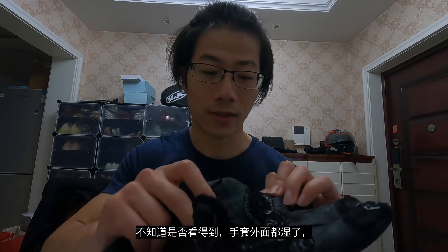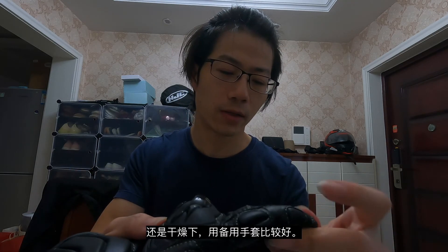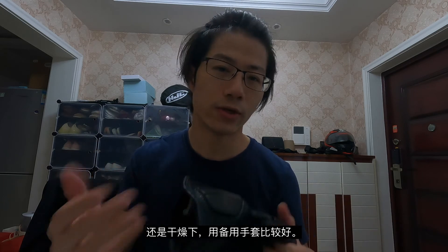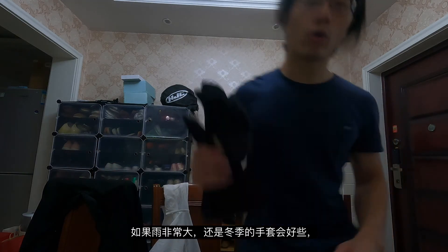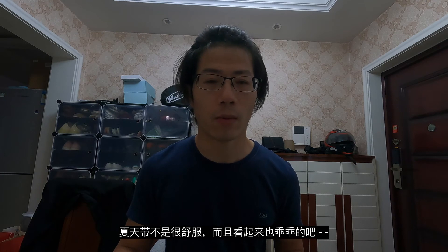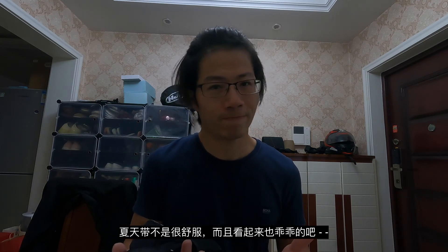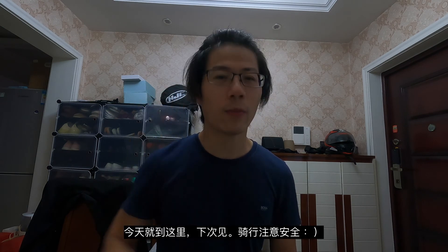The inside of the glove is kind of dry because the rain wasn't heavy enough, but it's better to dry them out and use a new pair if the rain is really heavy. You can use this kind of winter glove — it's waterproof and windproof — but it's very thick, not comfortable to wear in summer, and it looks terrible. That's it for me, see you in the next video and stay safe.